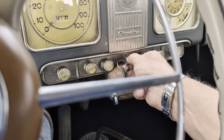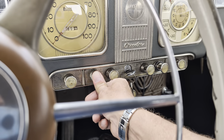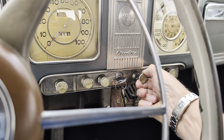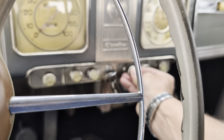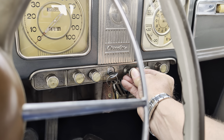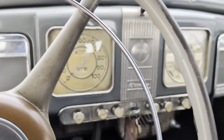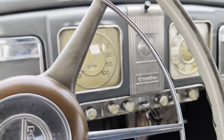Basically you turn the key and you hit the starter. There's a little throttle right here you can pull out. It's got an automatic clutch on it and runs like a top.